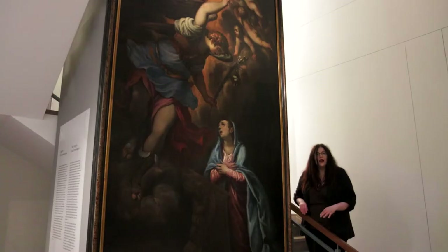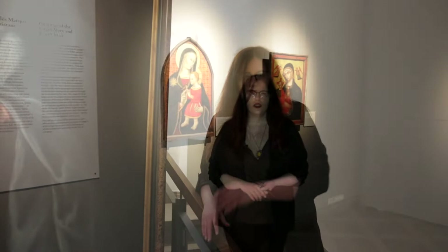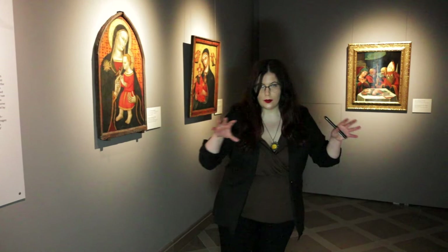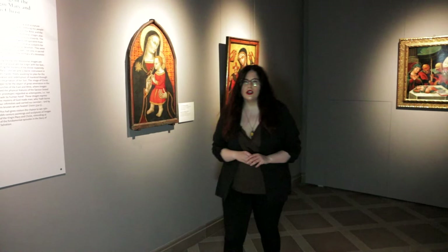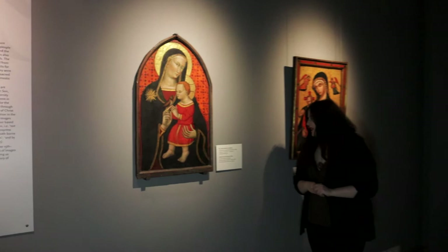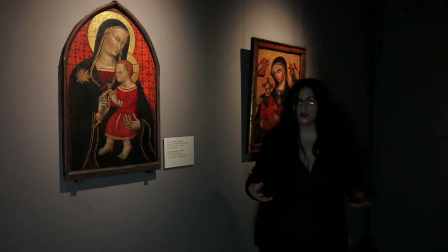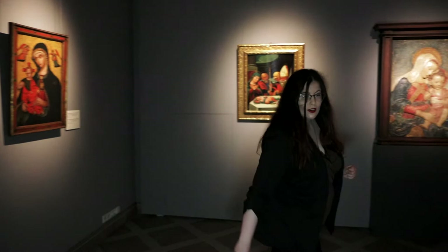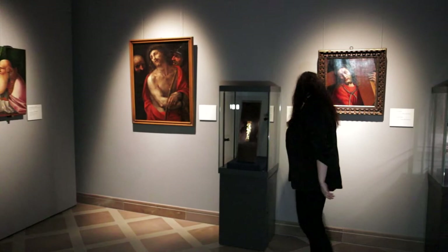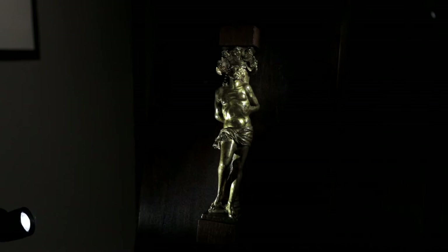Now let's move to the second floor of this exhibition where we'll discover other themes. The second floor starts with a room dedicated to Saint Mary and Jesus Christ. One item I'd really like you to look at is the oldest piece of art in this room — a Mother of God with Child, dated to the second and third quarter of the 14th century. This area houses not only paintings but also sculptures. On the opposite side we can see Christ at the Column amid cherubins, a piece created in the middle of the 16th century by the artist known as Padovana.